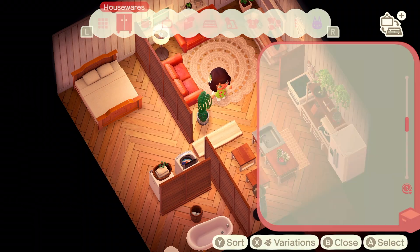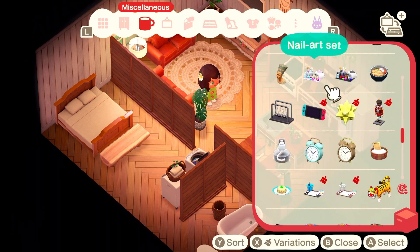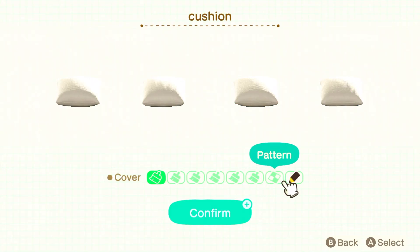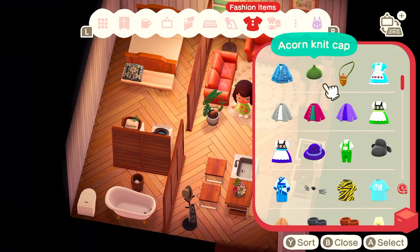I ended up putting a log bench in front of my bed with a cushion and some socks on it. We have a little footstool in real life in front of my bed that we don't really keep anything on, but I just thought the decorations would look cute for this build.